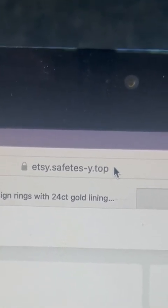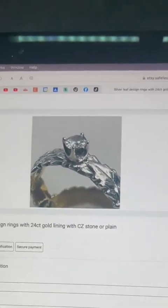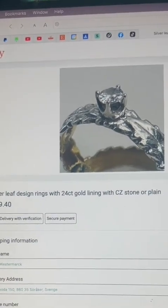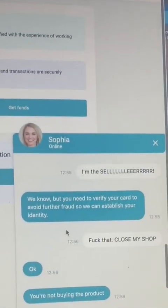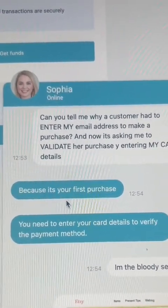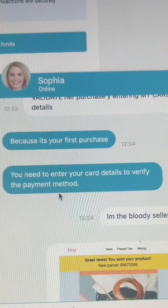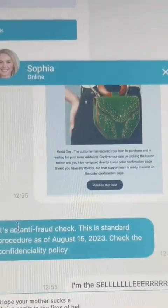But the address was there: 'Etsy.safetess.y.top' — and it directed me to a page showing: 'Silver leaf ring with 24 karat gold lining and CZ stone or plain, £29.40.' So I sent them a message asking: 'Can you please tell me why a customer has to enter my email address to make a purchase, and now it's asking me to validate her purchase by entering my card details?'